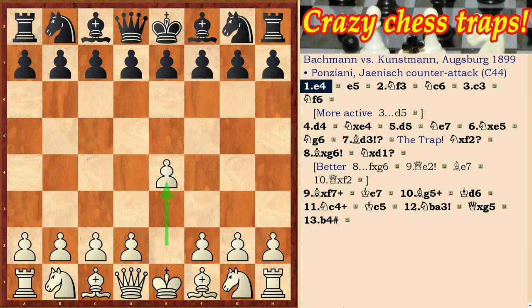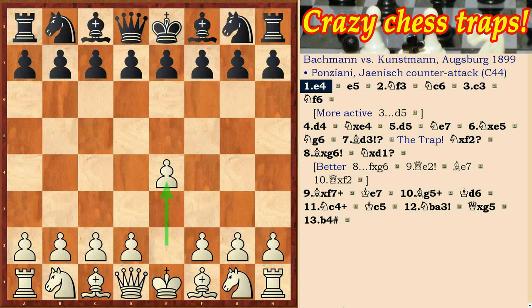The Ponciani opening has been known since the 18th century. Its idea is clear: white with move c2-c3 prepares d2-d4 to create a strong pawn center. However, the disadvantage of this move is that the c3 square is taken away from the b1 knight. Let's see how things can happen here.